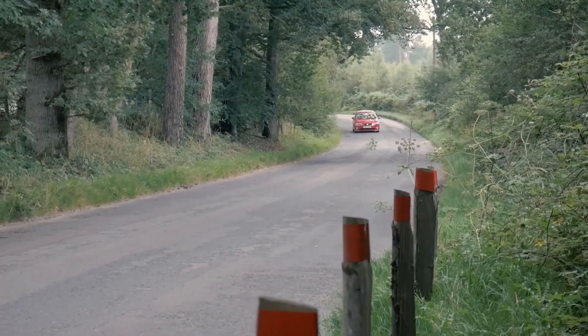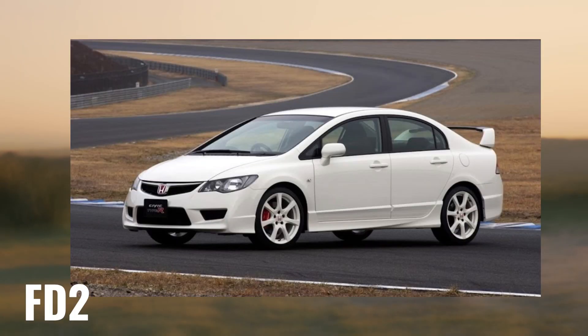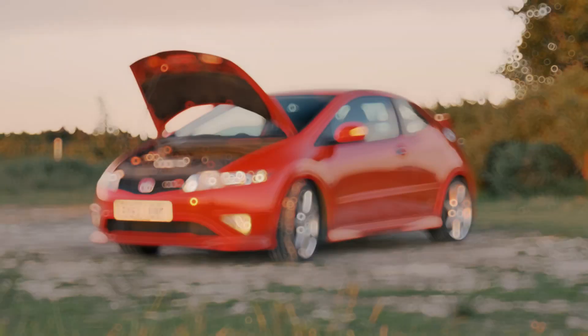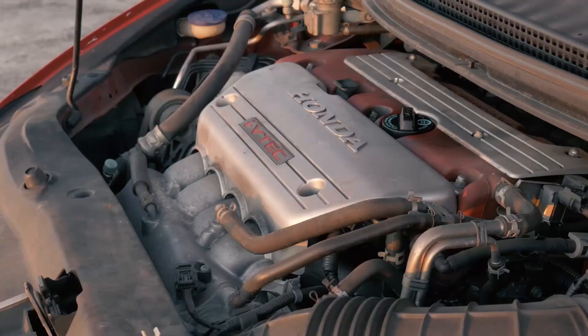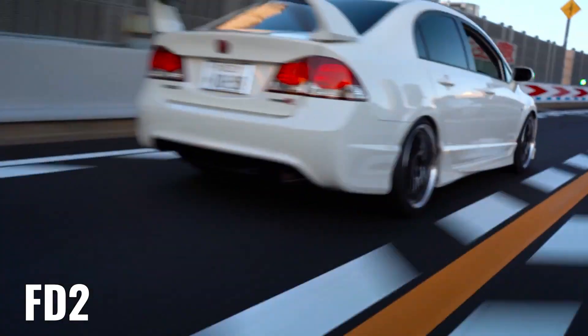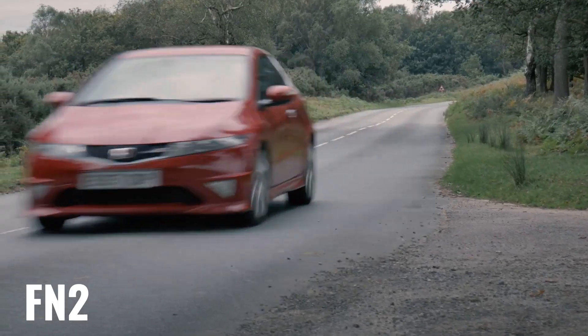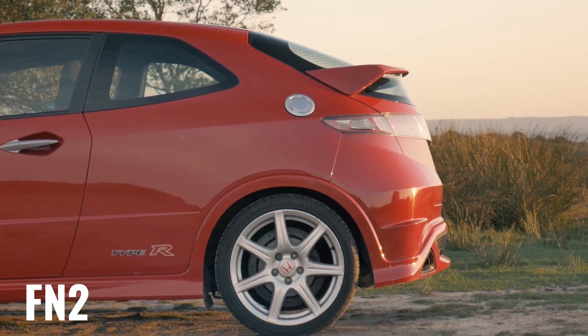In the third generation, there were two completely different Civic Type R's: one built in Japan for Asia-Pacific markets and another built in the UK for the UK and EU. Both used 2.0-liter four-cylinder engines with six-speed manual transmissions, but the Japanese version made 220 horsepower and came as a four-door sedan, while the UK variant got 198 horsepower and came only as a three-door hatchback. Neither was sold in the U.S.